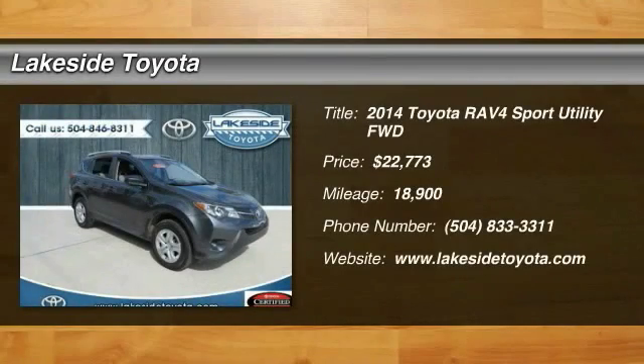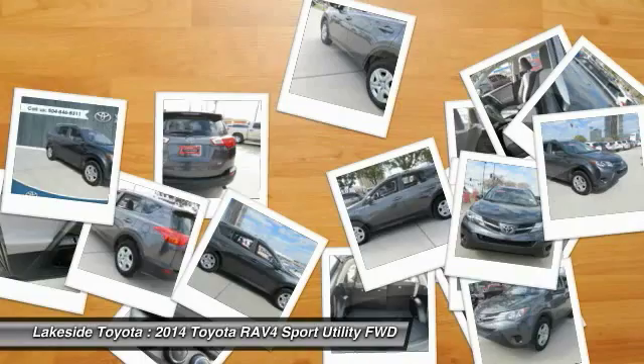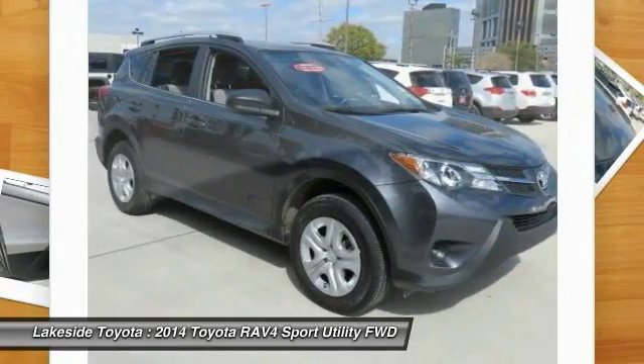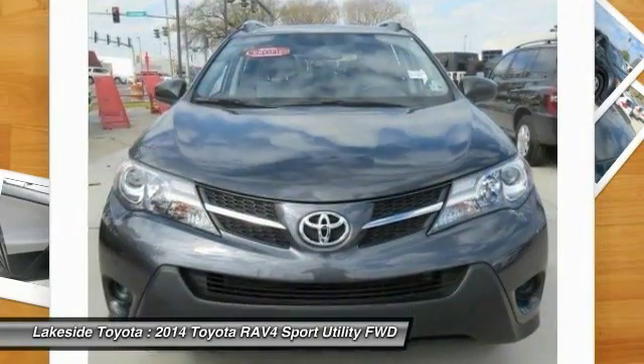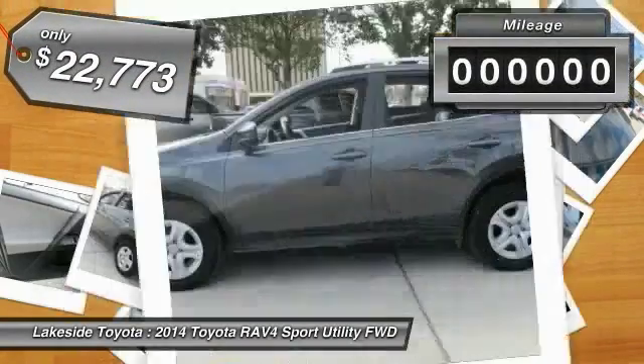The 2014 RAV4 is one of the most fuel efficient SUVs in its class. Versatile and efficient, the RAV4 mixes the comfort and drivability of a sedan with the benefits of an SUV. This highly evolved, well-packaged crossover SUV lets you have it all and is priced below $25,000.